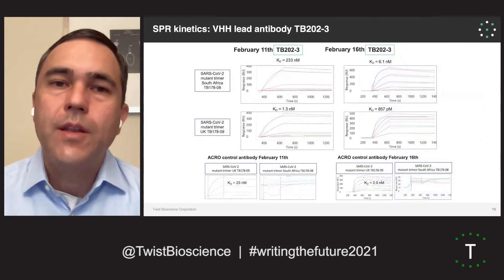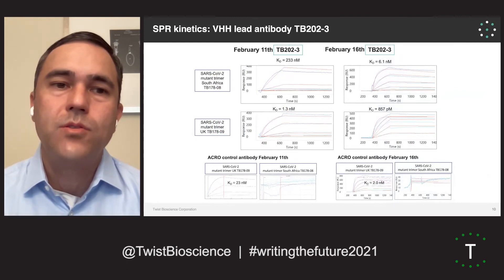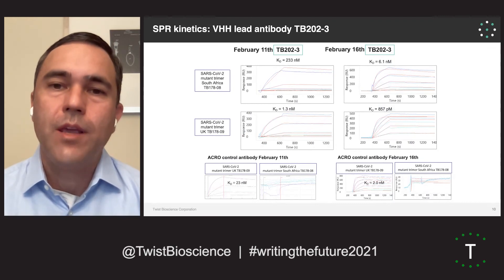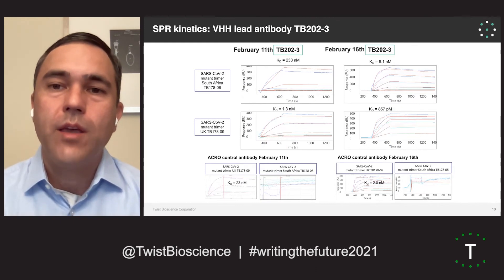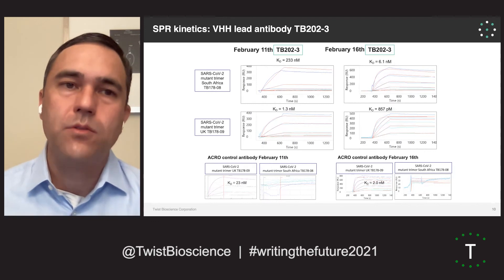When we look at the kinetics of binding of our top nanobody lead TB202-3 against the South African as well as UK variants, we see nice binding to these new variants, showing that our antibody lead might have very potent activity in vivo not only against the wild-type Wuhan strain, but also the UK and South African strains.